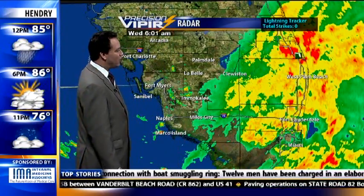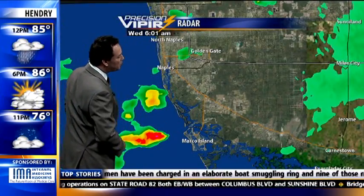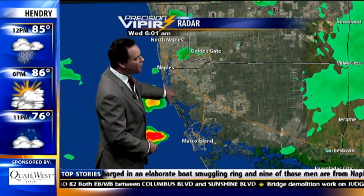Lightning tracker is at zero here in southwest Florida — just a few spotty showers in urban areas. Two little showers just pulled offshore of Marco Island and Naples.